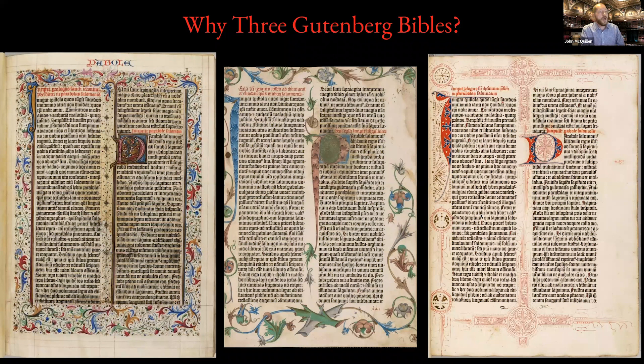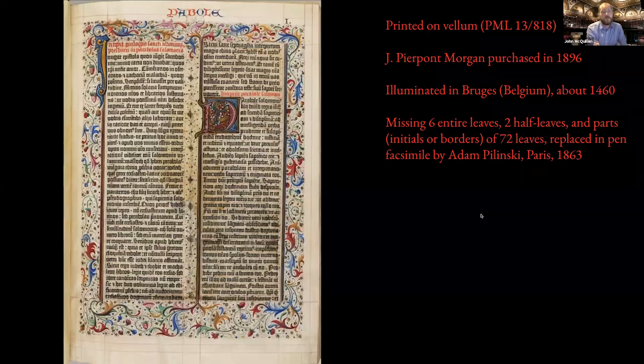This is one of the aspects of why people ask, why do you have three copies? Each copy has its own unique history from the day it left Gutenberg's print shop in Mainz to the day it came into the Morgan Library. Each copy had a 500-year journey, and the book records that journey. That's why every copy of a printed book is important and unique — it's its own historical artifact. I'm going to quickly go through our three copies and when they were acquired by Pierpont Morgan. The first copy Morgan purchased, he purchased in 1896.